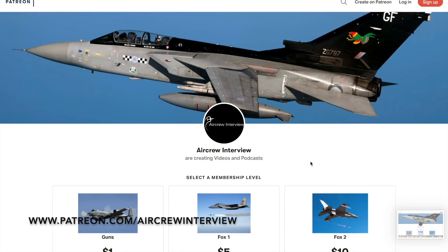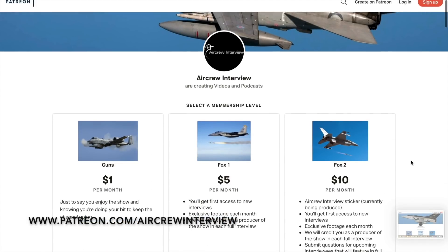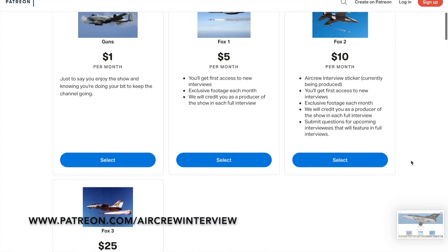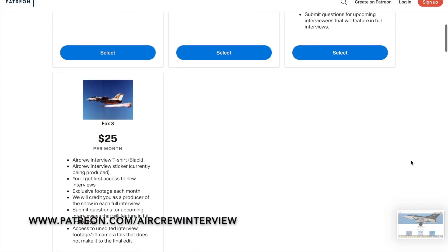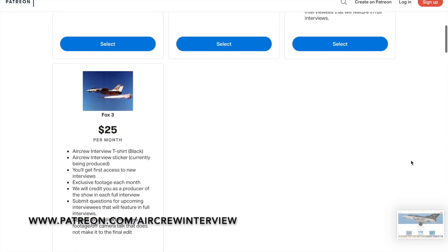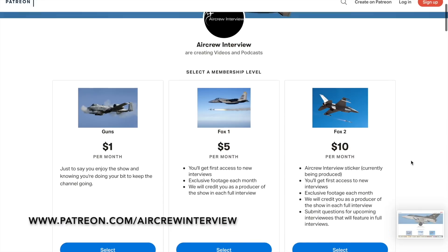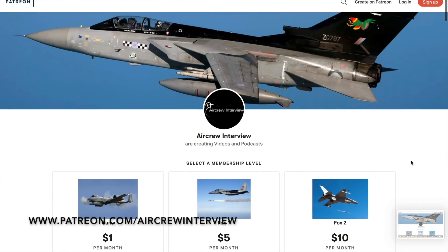If you enjoy our videos and podcasts and would like us to continue putting out regular quality content, head over to patreon.com/aircrewinterview where you can donate monthly. In return you will get rewards ranging from early interview viewings, bonus clips, credited as a producer, and much more. Thank you and enjoy.